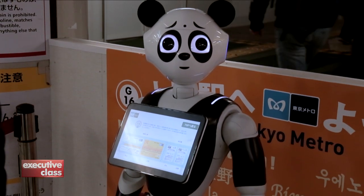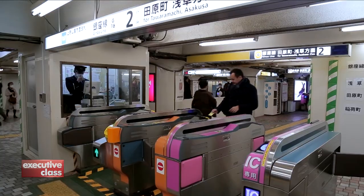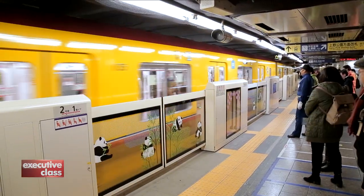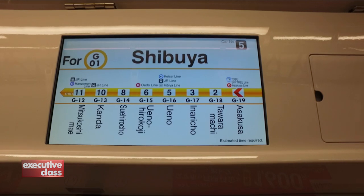It's the Tokyo Metro, the world's most advanced, most extensive, and most seamless subway system — fast and punctual, safe and affordable, and interconnected by a vast network of stations and rail lines.